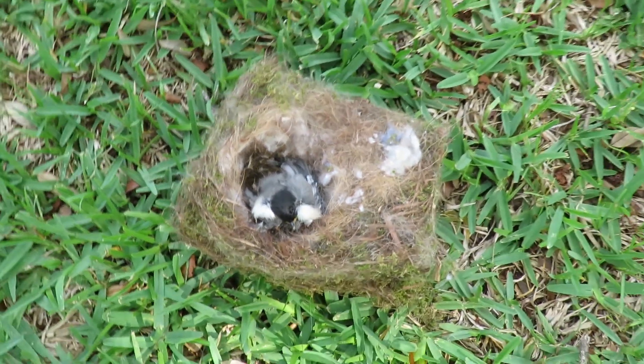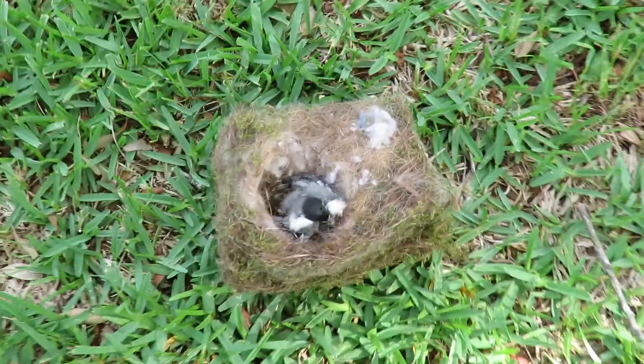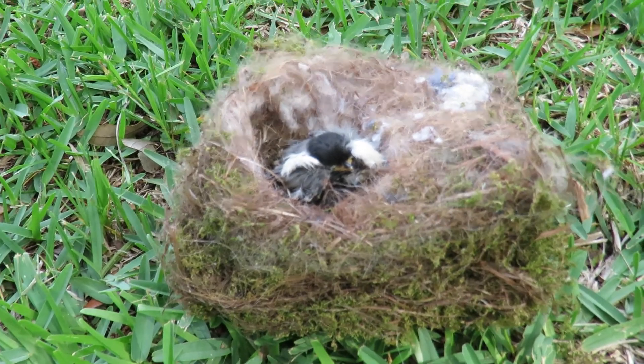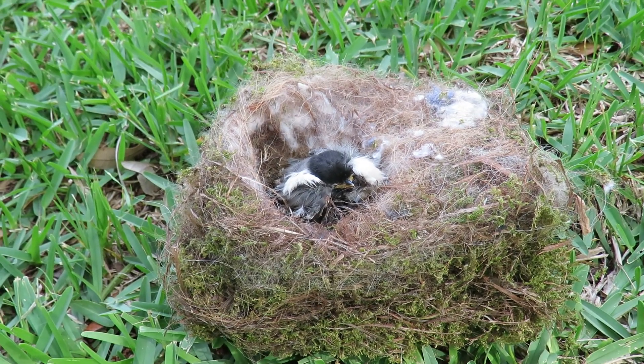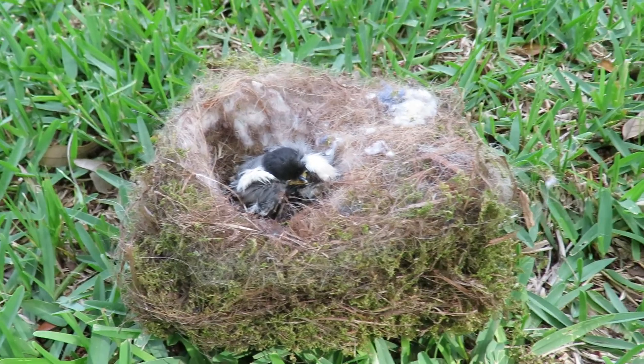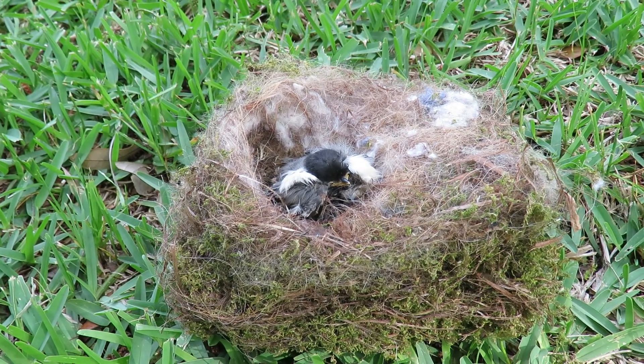Almost all its feathers were developed, but it had a few pin feathers, so it's a shame because it was probably just a few days away from fledging, but it just didn't make it. It looks like blowflies got in there, and they lay their eggs, and then they are underneath the birds.